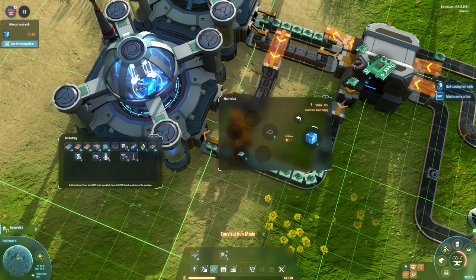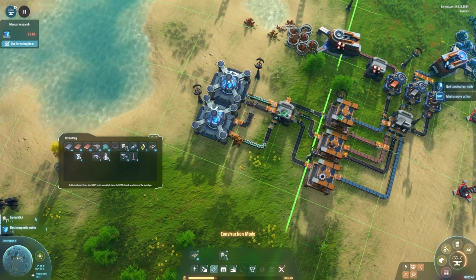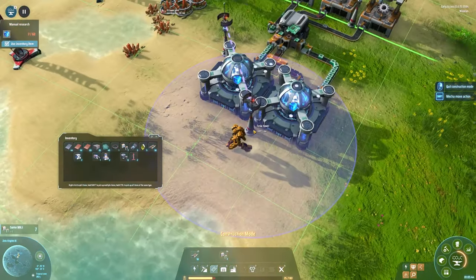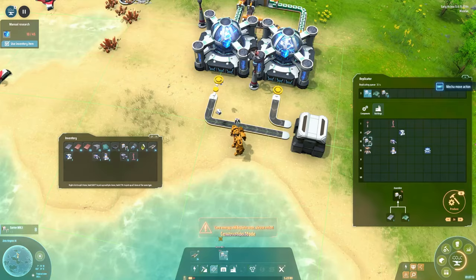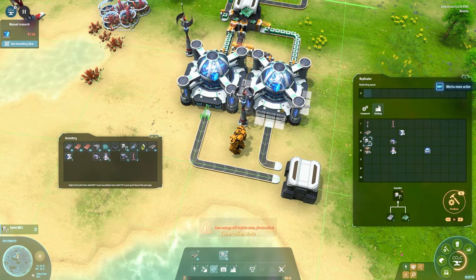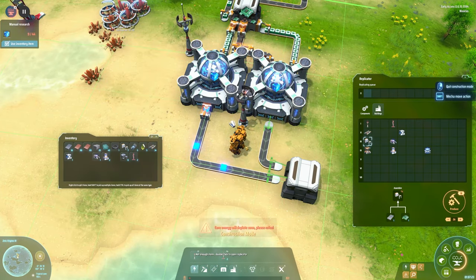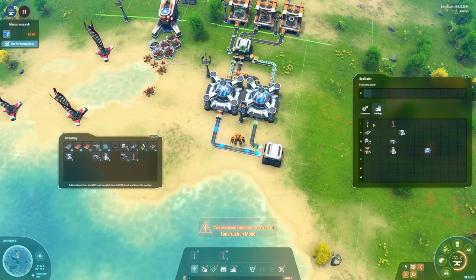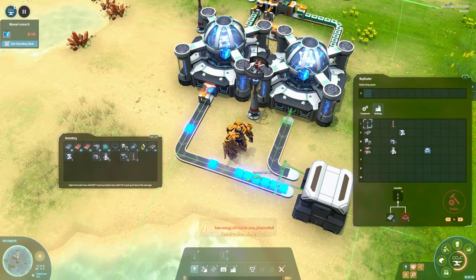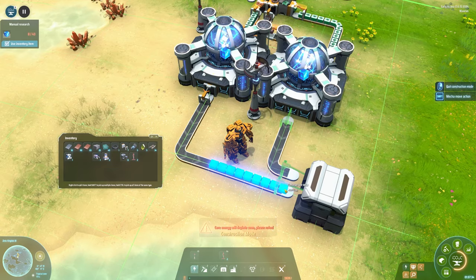We now have two matrix labs working for us, producing the matrices we need. Let's build a storage for the matrices — output here and here, two inputs, no filter needed since it's only one resource type. Those nice-looking blue matrices should now be flowing into the storage facility.